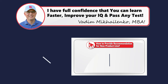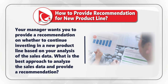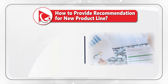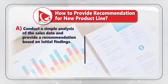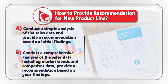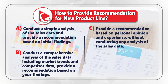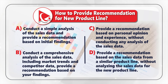Here's a question on how to provide a recommendation to your manager for a new product line. Your manager wants you to provide a recommendation on whether to continue investing in the new product line based on your analysis of sales data. What is the best approach? Choice A: Conduct a simple analysis and provide a recommendation based on initial findings. Choice B: Conduct a comprehensive analysis including market trends and competitor data, then provide a recommendation. Choice C: Provide a recommendation based on personal opinion without any analysis. Choice D: Use sales data from a similar product line without analyzing the new product line's data.